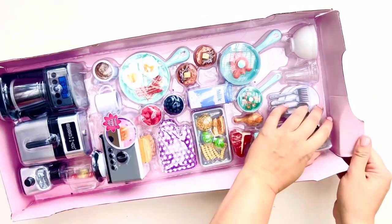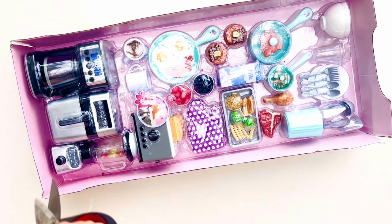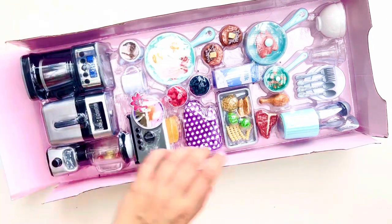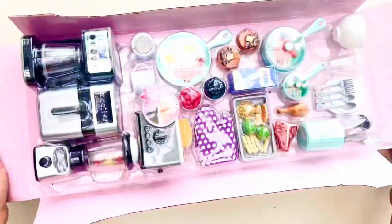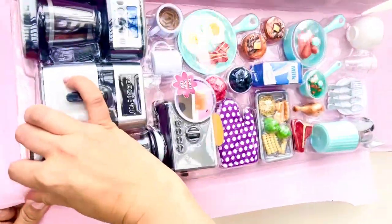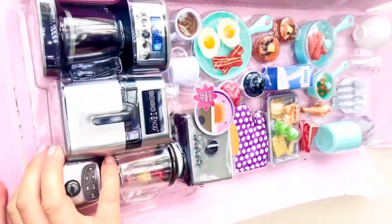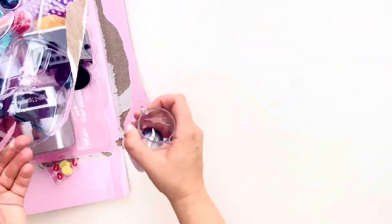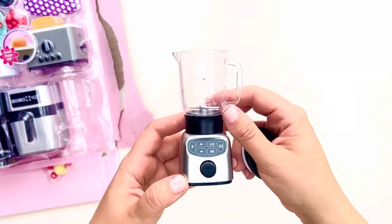My Life As is not my favorite brand of 18-inch doll accessories — after American Girl I'd give that place to Our Generation. With My Life As they kind of hit or miss, but this set is definitely up there. It's a great set, possibly my favorite My Life As set. It has four appliances, some of them are interactive, it costs $25, and it comes with food.